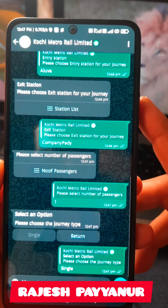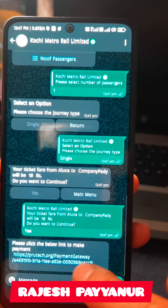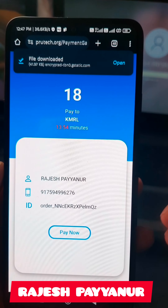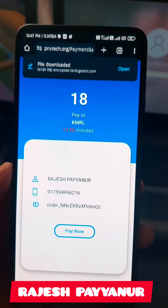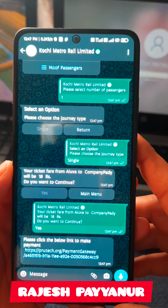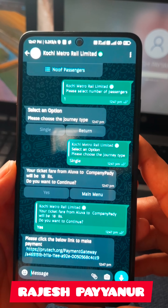You can click the link below to access your ticket. You can also check and follow the link in the description below.